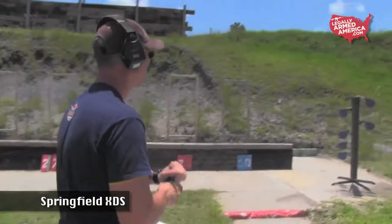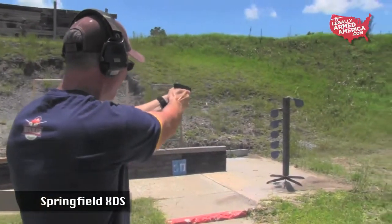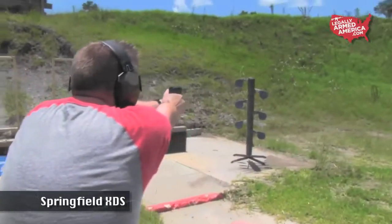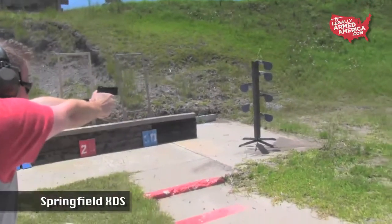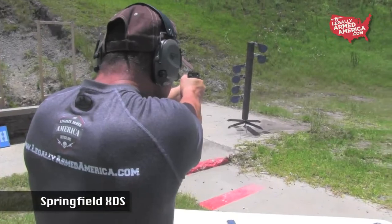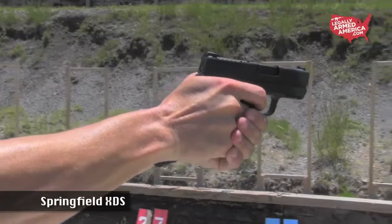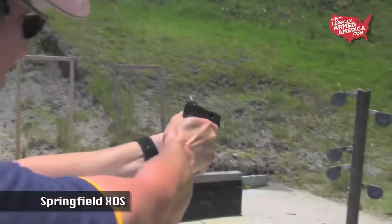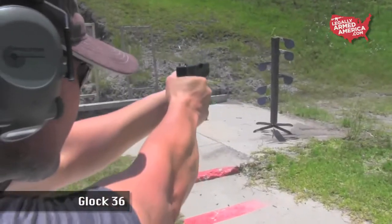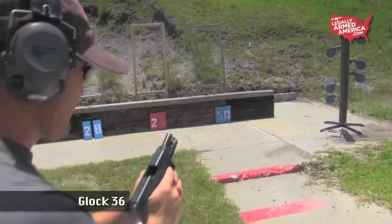We all took turns with both of these guns, firing off hundreds of rounds of Arms Core .45 caliber ammo. One thing noticed was that because Glock's design is so consistent over the years, most of us were already comfortable shooting the Glock, whereas you had to get acclimated to the new Springfield XDS. But once comfortable with the XDS, it fired just as accurately and consistently as the Glock 36. Both guns ended up being very accurate and functioned almost flawlessly, with only one failure to feed all day long each.